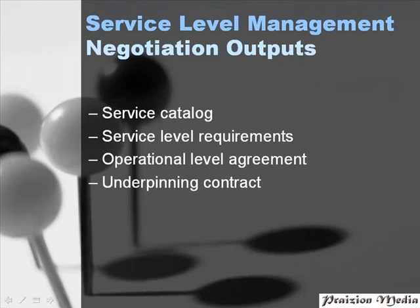The negotiation stage of the SLM process outputs the following documents. The service catalogue basically enables IT service management to showcase what they've got, describing IT services including key features of all IT services. The service level requirements document covers in detail different definitions of the customer needs, enabling IT service management to modify, develop, or even initiate new services based on those requirements. Next, we have the OLA — the operational level agreement document.